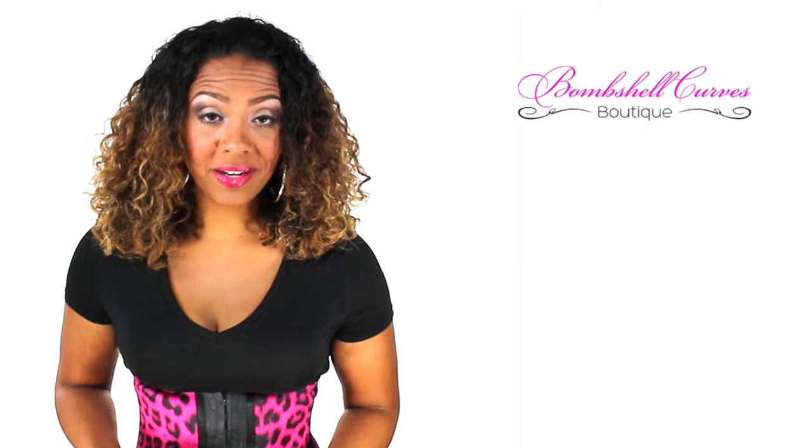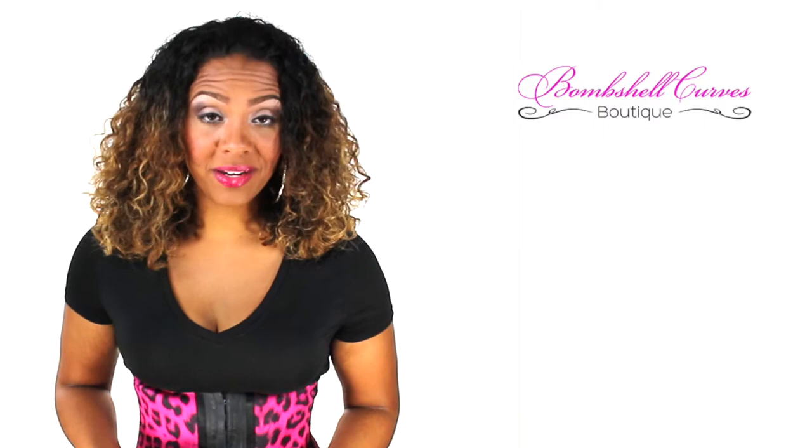But don't take my word for it. You can get cinched today. Visit bombshellcurves.com to get the curves you deserve.